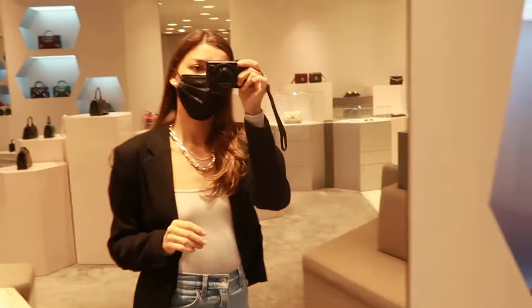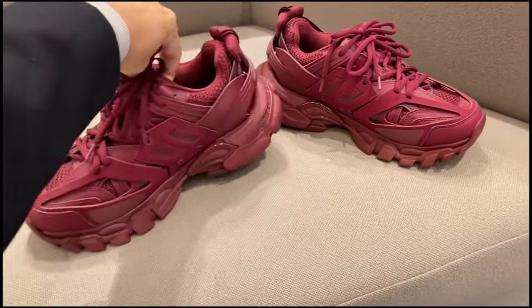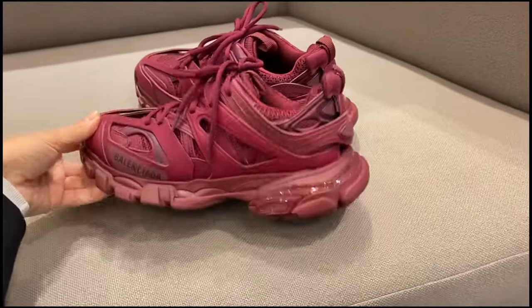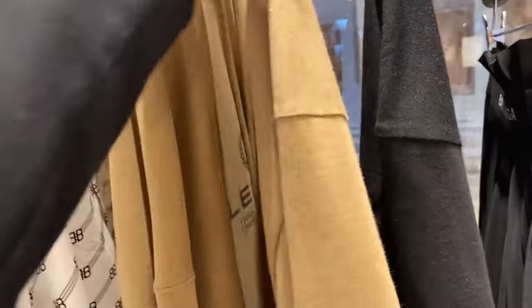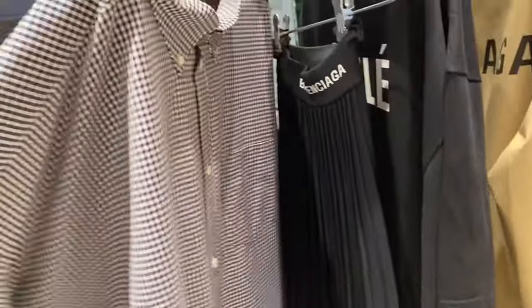We're just going to quickly grab juice and come back to do some more filming. This is the Track sneaker in size 37. I think that would be so much like you. They have it in pink but I'll try the brown — why not. I might also try a denim and some shirts.